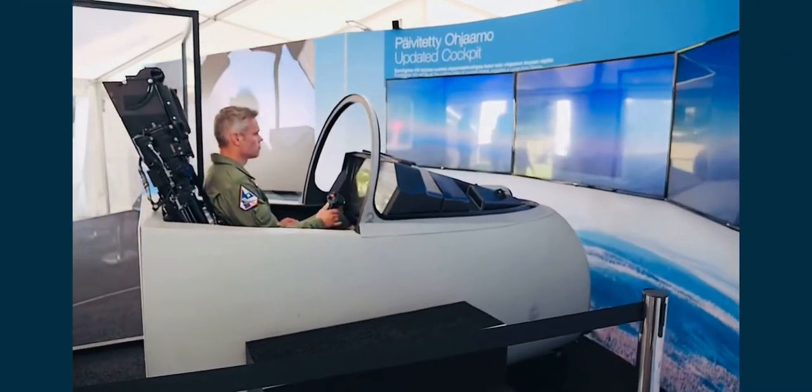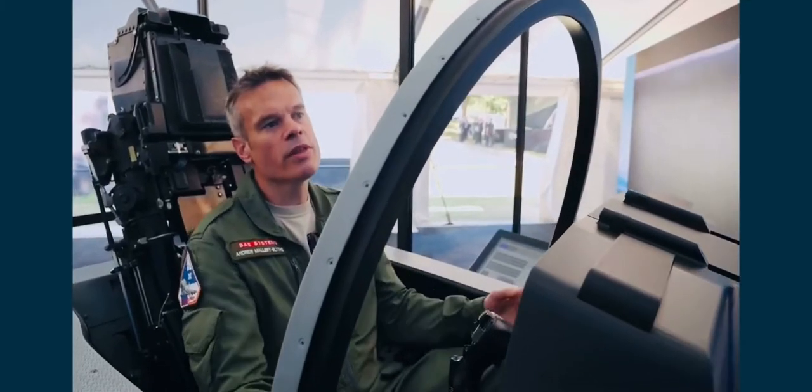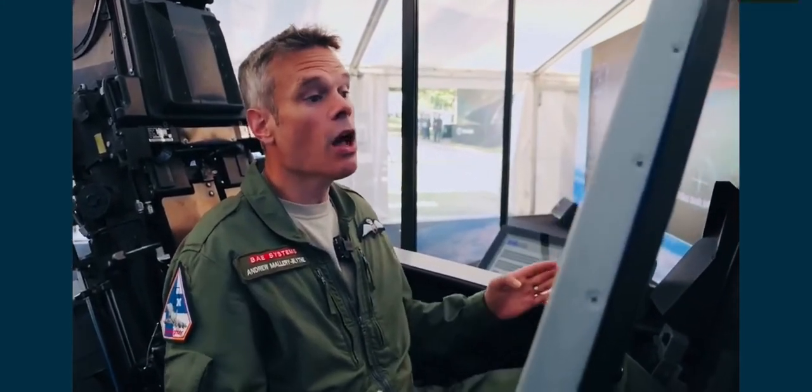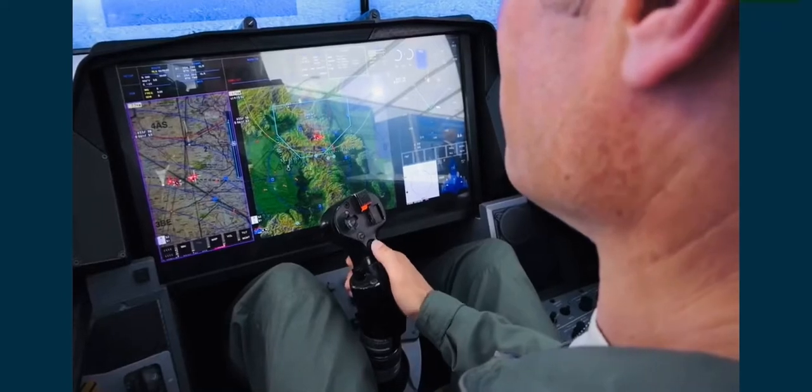We're demonstrating the new Eurofighter cockpit with the large area display, which is the largest display currently available in any fighter.